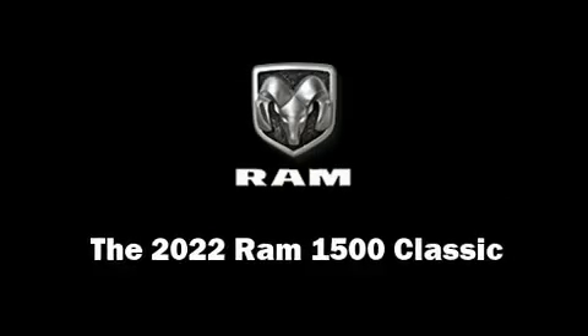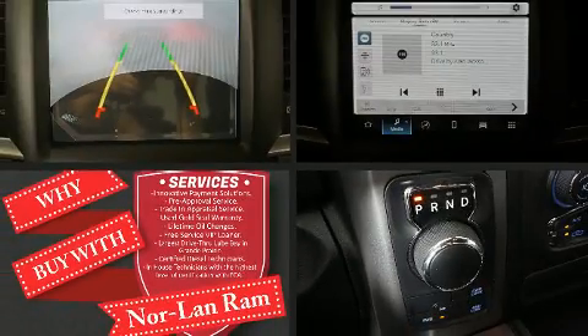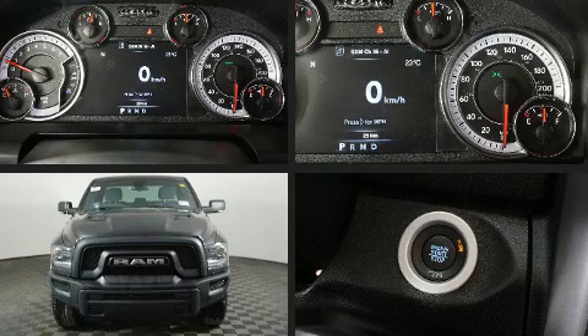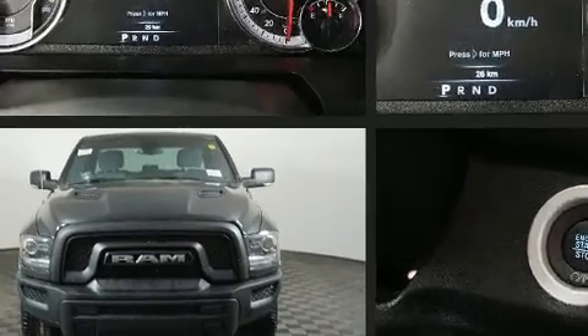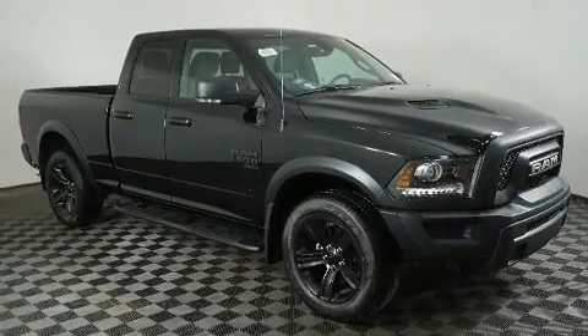Climb inside the 2022 Ram 1500 Classic. This four-door, five-passenger truck stands out among competitors in its class. Top features include power windows, an outside temperature display, and automatic dimming door mirrors.